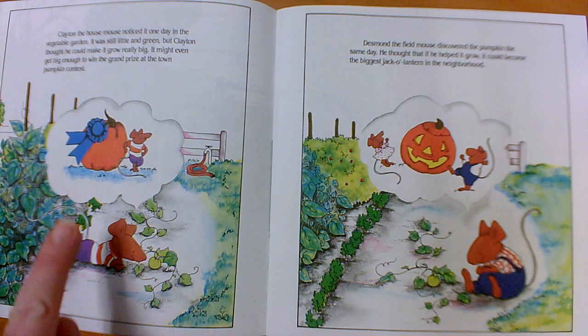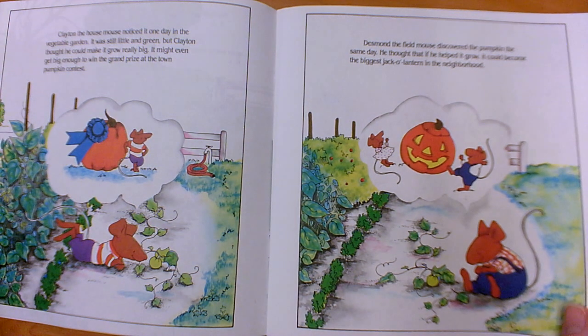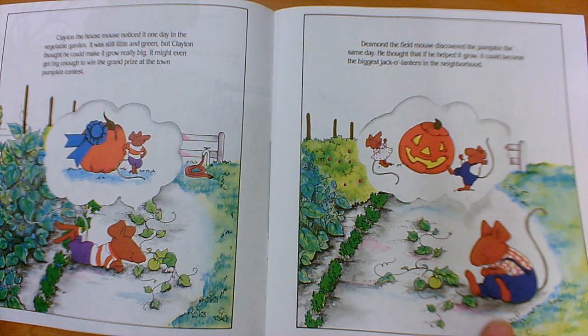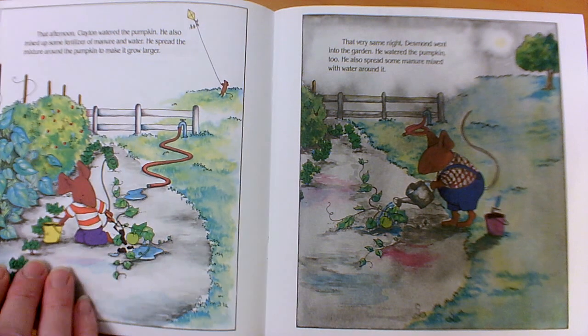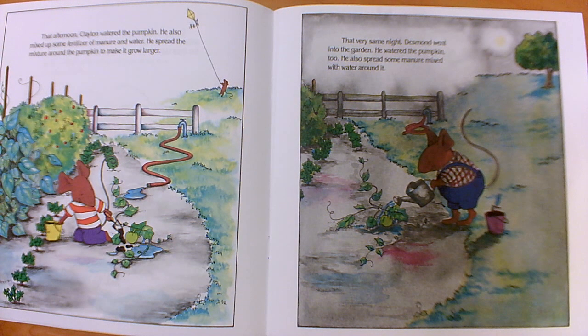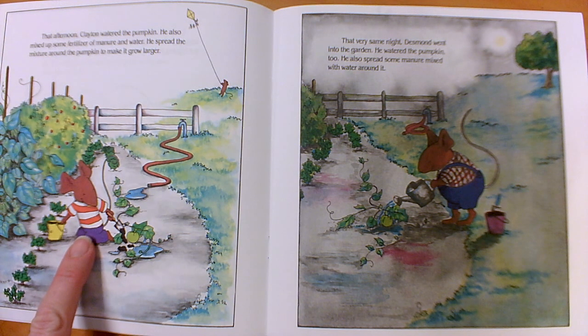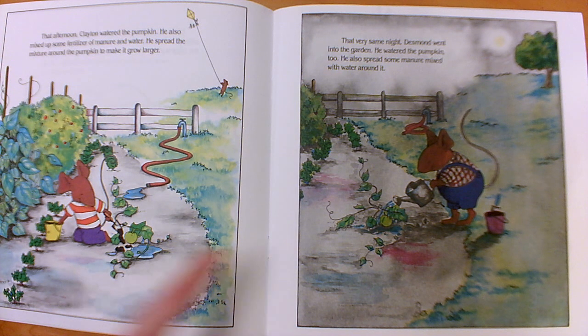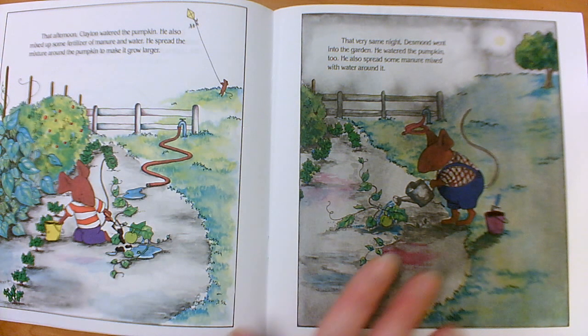So far we have two characters: Clayton and Desmond. They both fell in love with the same pumpkin on the same day. They both thought maybe they should help it grow. That afternoon, Clayton watered the pumpkin and mixed up some fertilizer of manure and water, spreading the mixture around the pumpkin. That very same night, Desmond went into the garden and watered the pumpkin too, spreading some manure mixed with water all around it. Clayton is wearing a striped shirt and Desmond is wearing overalls and a plaid shirt. Clayton is doing it during the day; Desmond is doing it at night.